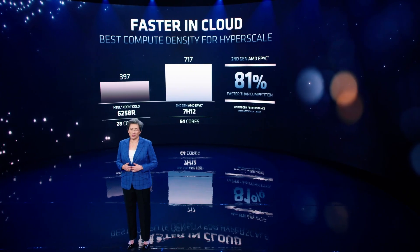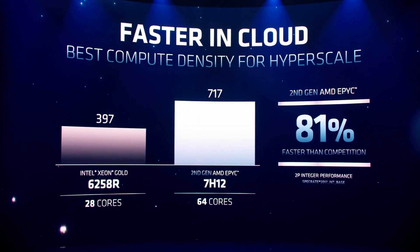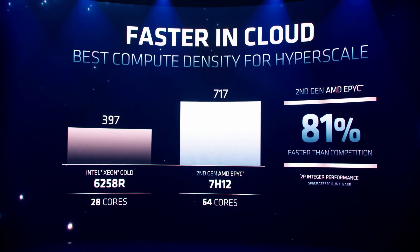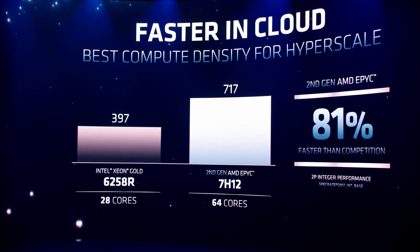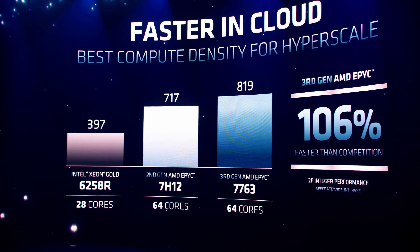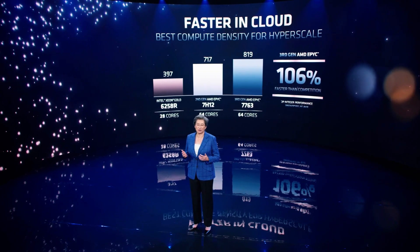Now let's turn to look at cloud applications. When you look at cloud, integer performance is key. When you look at the spec-int rate benchmark, today our dual-socket second-gen EPYC systems are 81% faster than the competition. And with third-gen AMD EPYC, we extend that lead again, and we're now double the performance, or 106% faster than the competition. What that means for cloud providers is they can significantly increase their compute density and provide more performance per socket or rack than previously possible.